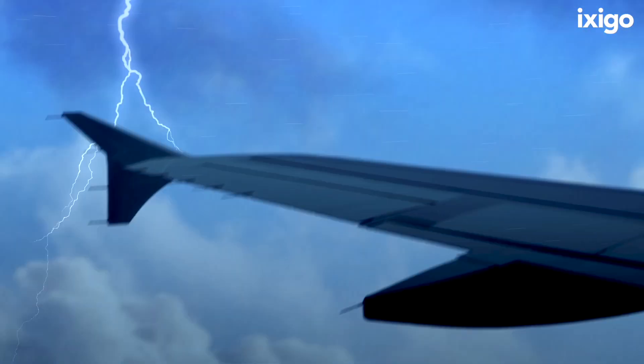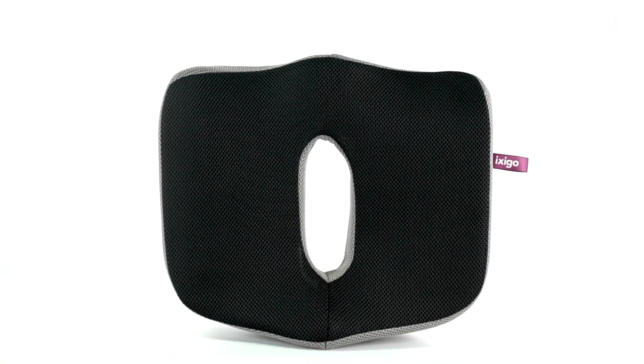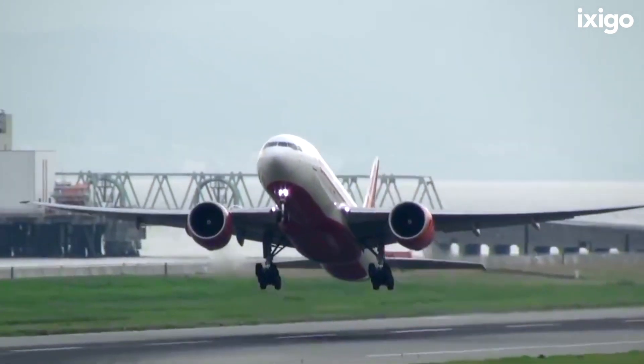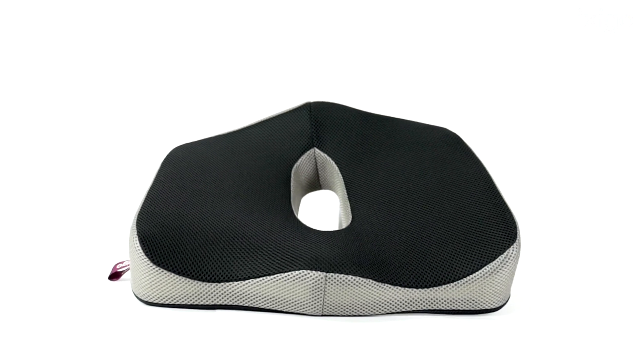Turbulence is scary. It is a major cause of anxiety for flyers, spill drinks and your belief in God. Introducing a phenomenal new Ixigo product for the first time in the history of aviation — the Ixigo Smart Seat Anti-Turbulence Cushion.